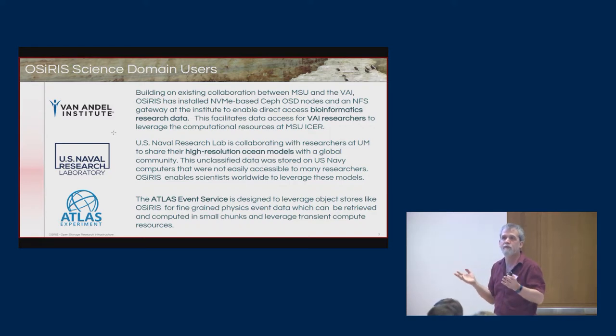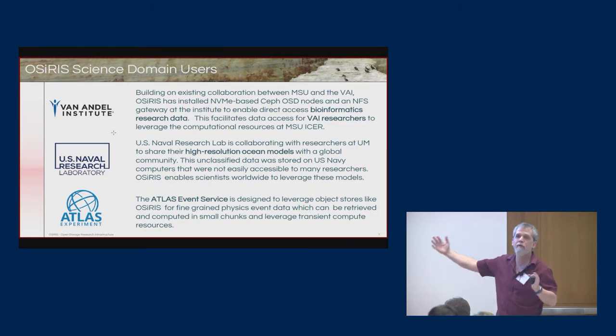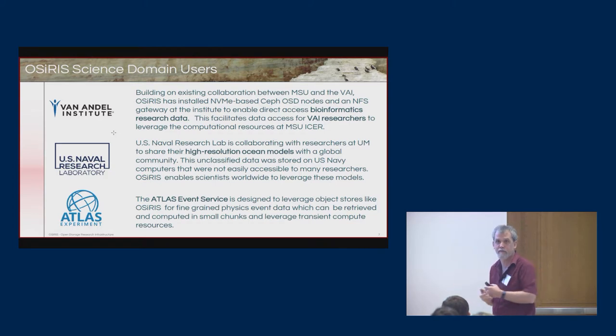For high-performance computing centers, we run backfill jobs. When a center needs to co-schedule 64,000 processors for a big parallel job, while they're clearing out those cores we can be running individual event analysis on each of them. When they finally clear them, they just kill all our jobs and run their big coordinated task. We don't care, because when they kill us we've only lost one event per job — meanwhile we've run hundreds of thousands of events across all those cores.